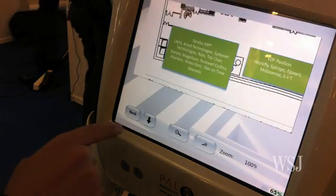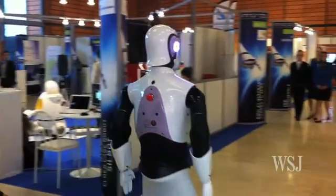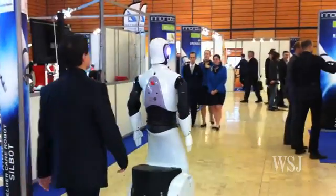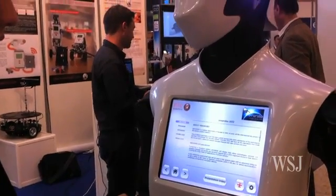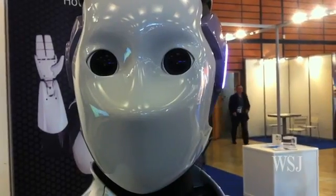It's able to make teleoperations, so with just a sensor like a Kinect, you can teleoperate the robot in a remote way. It's also able to make video conferences and, for sure, many applications to be developed in the future.